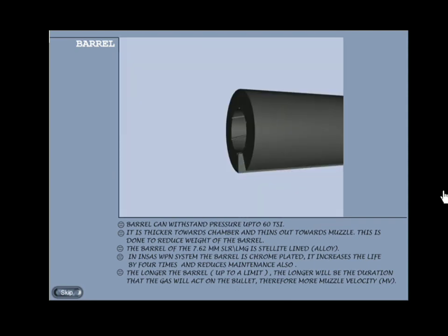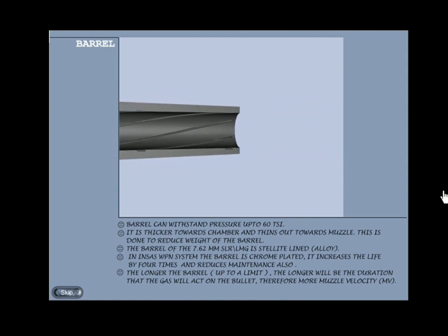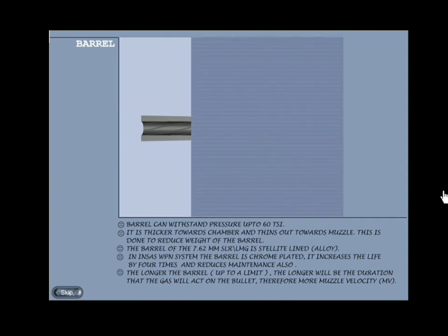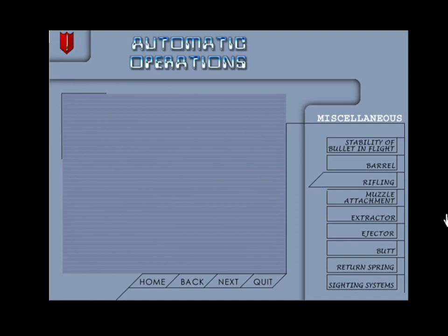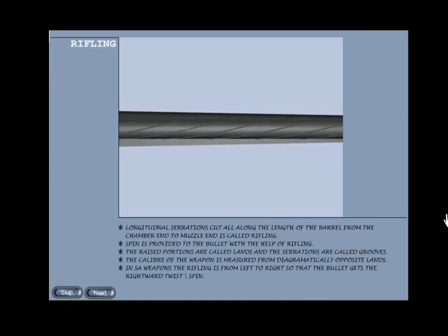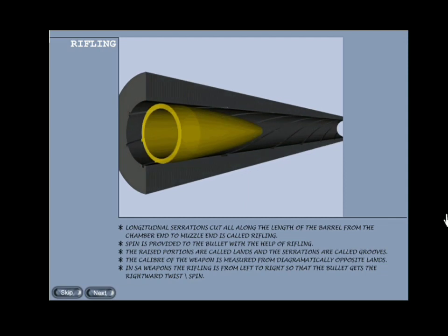Barrel: the barrel can withstand pressure up to 60 TSI. It is thicker towards the chamber and thins out towards the muzzle — this is done to reduce weight. The barrel of the 7.62mm SLR and LMG is stellite-lined, which is a kind of alloy, and in the INSAS weapon system the barrel is chrome-plated, which increases the life by four times and reduces maintenance. The longer the barrel — up to a limit — the longer the duration for which the gas will act on the bullet, therefore more muzzle velocity. The helical grooves from the chamber end to the muzzle end are called rifling; pin is provided to the bullet with the help of rifling.